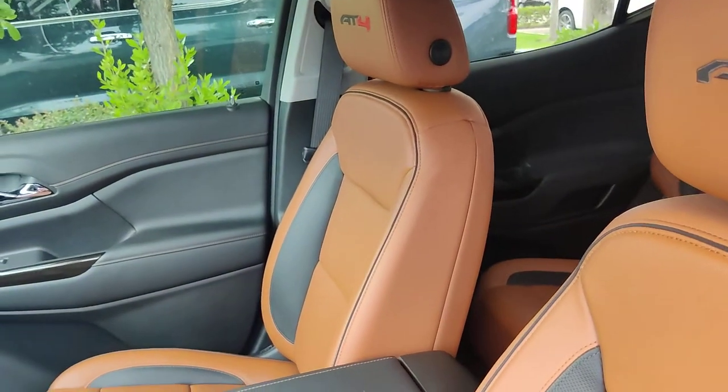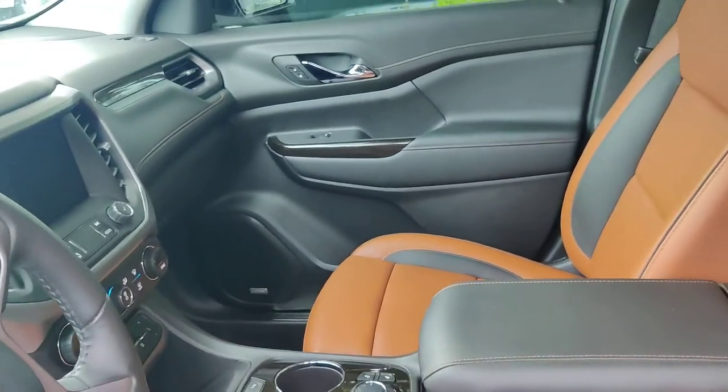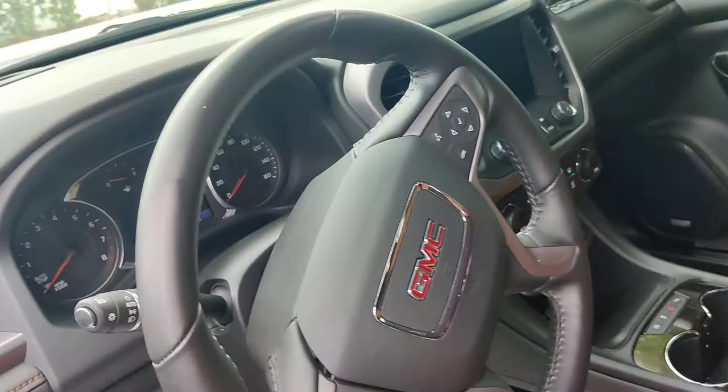And the interior — you got a great combination in there. You also have your open road package.